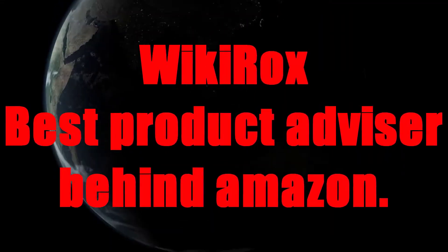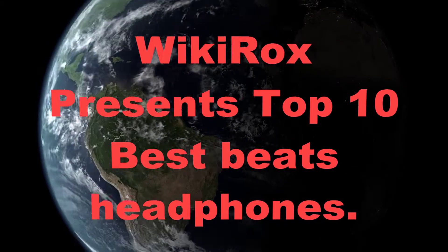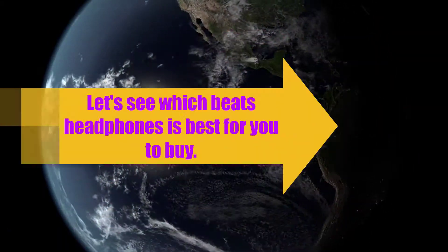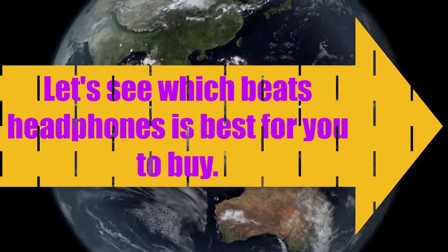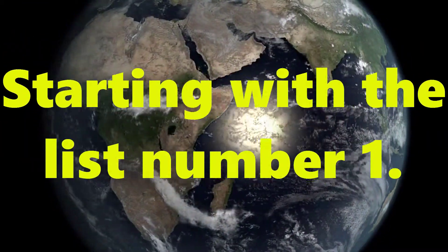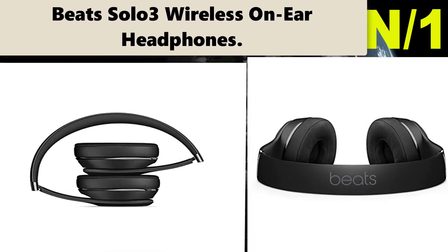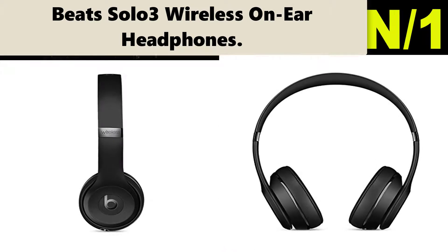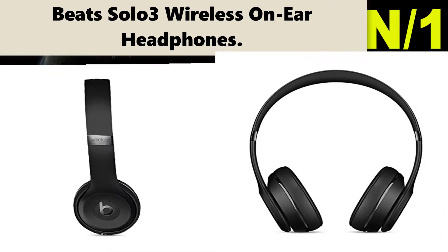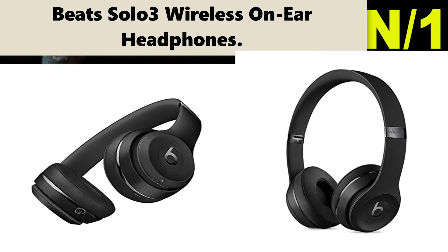Wiki Rocks, best product advisor behind Amazon. Wiki Rocks presents: Top 10 Best Beats Headphones. Let's see which Beats headphone is best for you to buy. Starting with the list: Number one — Beats Solo 3 Wireless On-Ear Headphones. Connect via Class 1 Bluetooth with your device for wireless listening, with up to 40 hours of battery life for multi-day use.